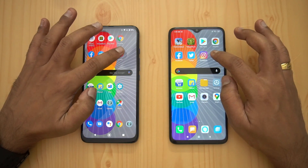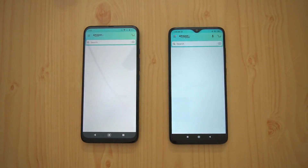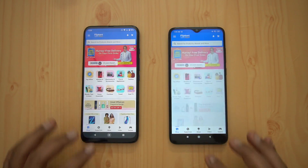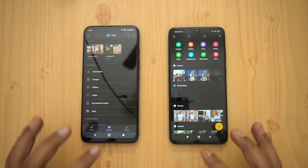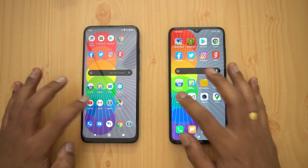Gaana opened at the same time. Amazon: Moto was faster. Flipkart: Moto is faster again. File Manager: Moto is faster again. Settings: almost the same time, though Redmi had a slight edge.